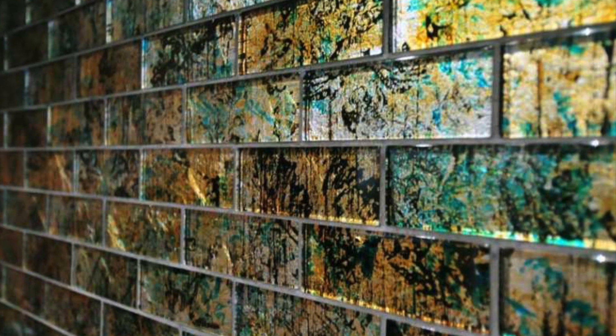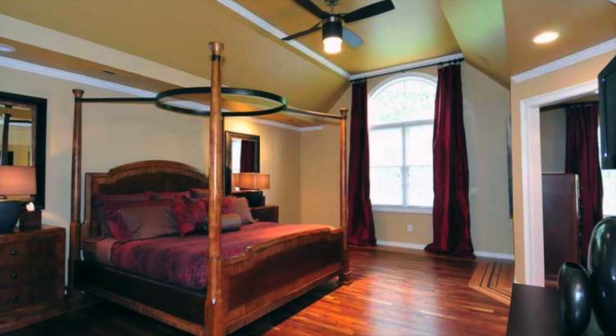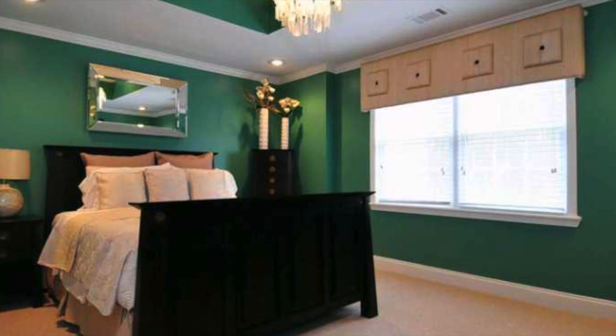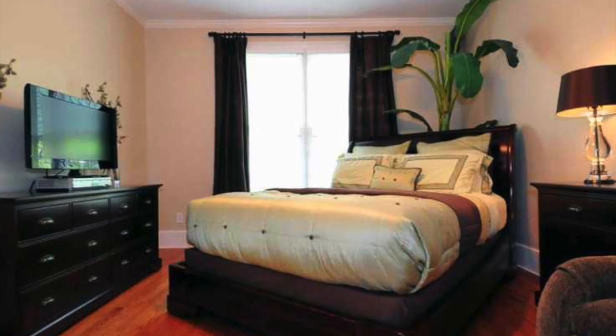Full basement with second gourmet kitchen, media room, playroom, gym, bedroom, full bath, an exterior and interior entrance, and tons of storage. Located in the sought-after Guilford Forest. Don't forget to tell us what you think in the comments below, like, and subscribe. Now let's finish the tour.